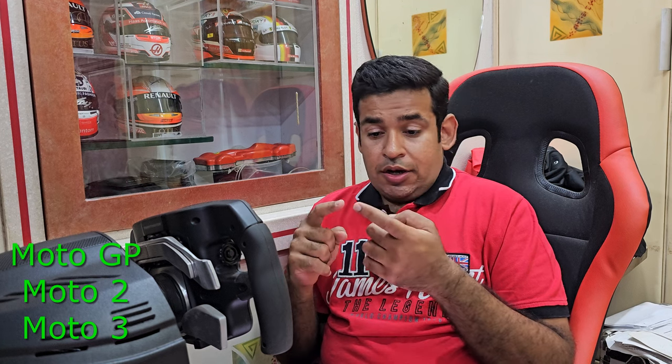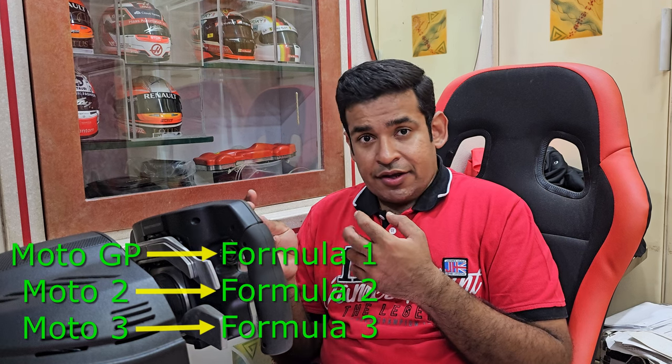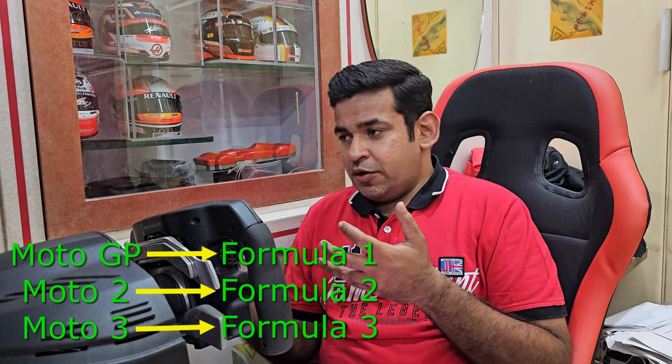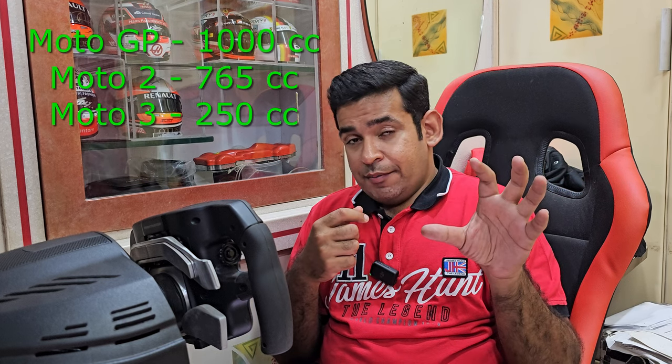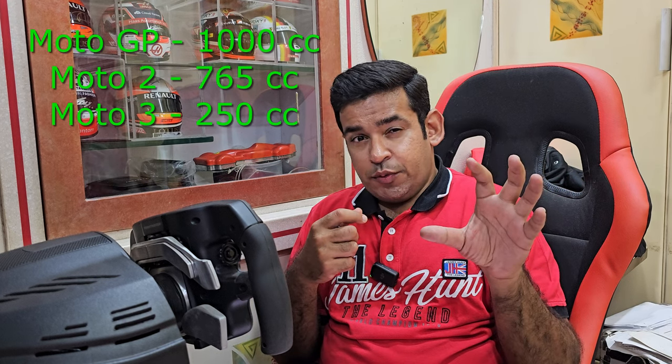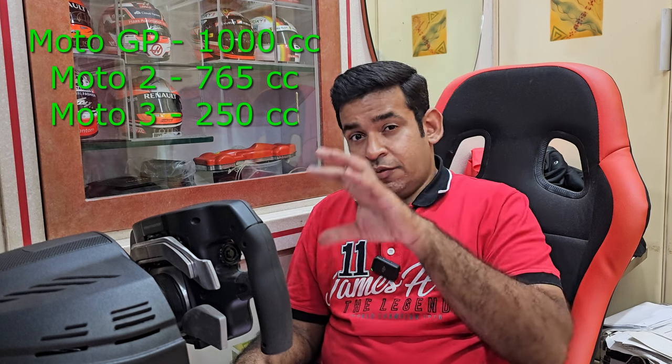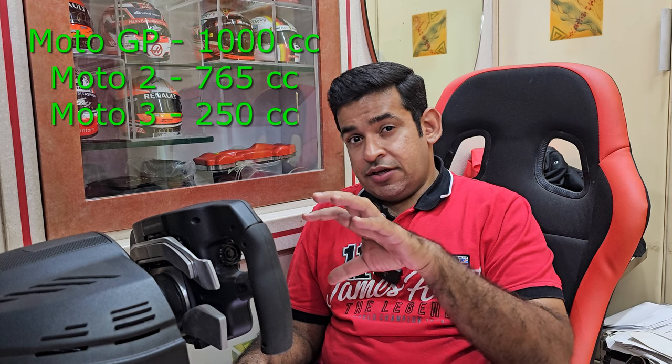MotoGP actually has three classes: Moto3, Moto2, and MotoGP. Moto3 is similar to Formula 3, Moto2 is similar to Formula 2, and MotoGP is similar to Formula 1 — it's called the Premier Class. The Moto3 bike is approximately 250cc, the Moto2 bike is 765cc, and the MotoGP bike is 1000cc. I'll be talking more on those engine specs later in this video.